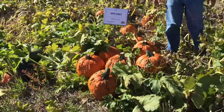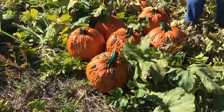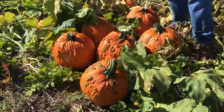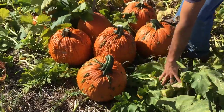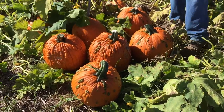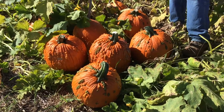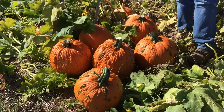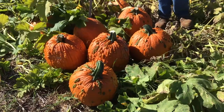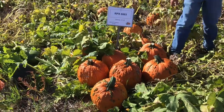Next we have another new release that has not come out yet: RPX 6883. This variety has very consistent size and shape. The unique thing compared to the others is it does have small bumps or warts on it, and those warts have some green coloration that they hold for a while. It is probably one of the largest pumpkin varieties I've had experience with that has warts, and it's fairly consistent with that warting. It's a nice 20-plus pound pumpkin with that unique characteristic — a good average yielder overall.